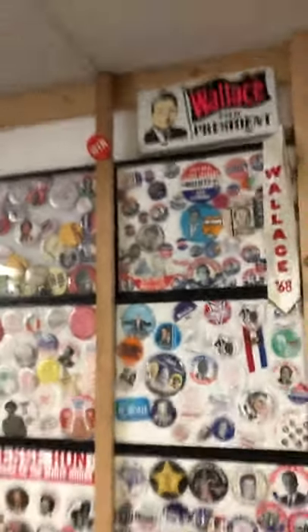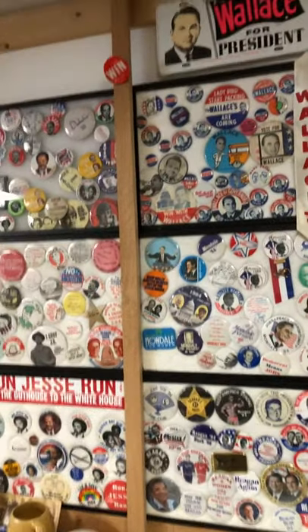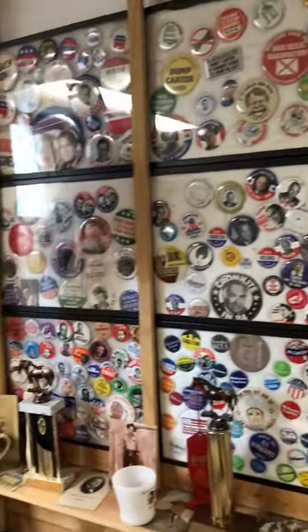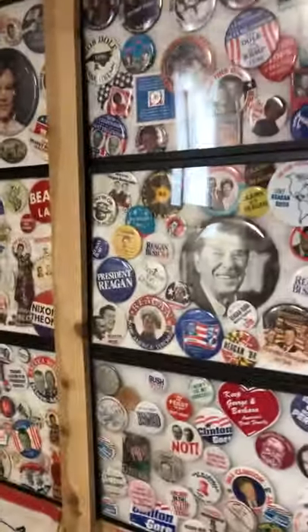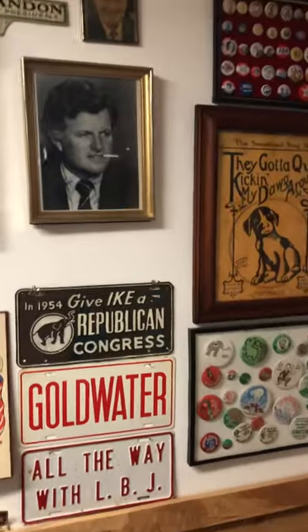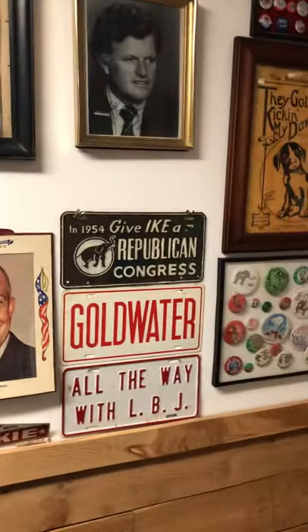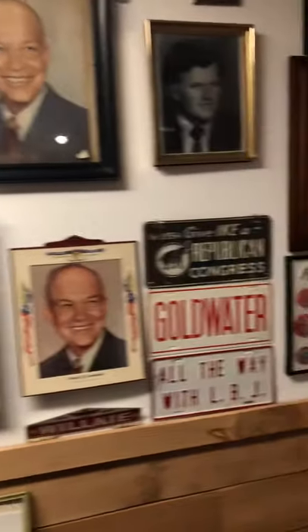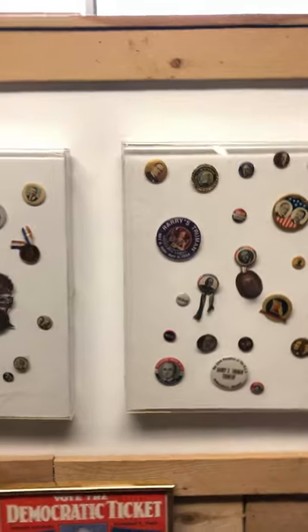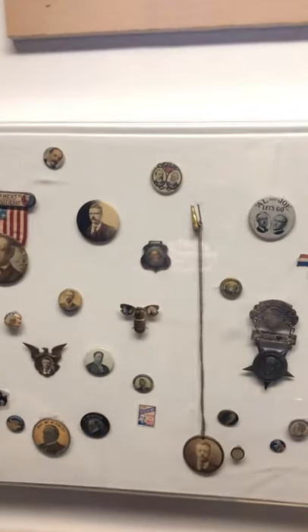What we did was organize these by various people — these are all presidential buttons going back to the early 1900s, which is our earliest button. You can see the collection here in these cases, and on this wall we have other things that go with it: there's Eisenhower, Kennedy, a Goldwater license plate, and a 1954 Eisenhower license plate. These white display cases hold our oldest buttons in the whole collection.